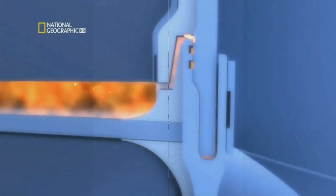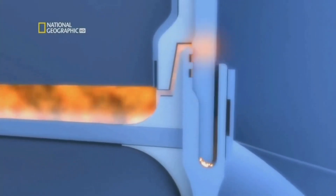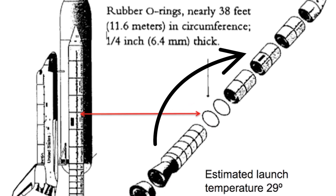However, the solid rocket boosters had a design flaw that would ultimately prove fatal. Each booster was made up of four sections, which were held together with O-ring seals. These seals were supposed to prevent hot gases from escaping from the boosters during flight.